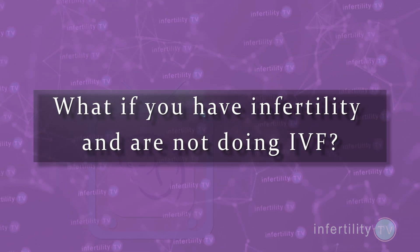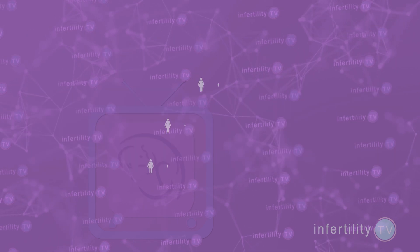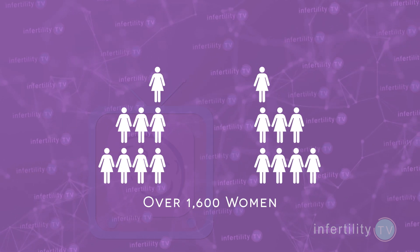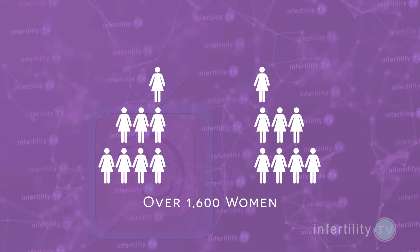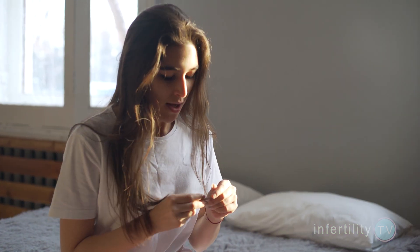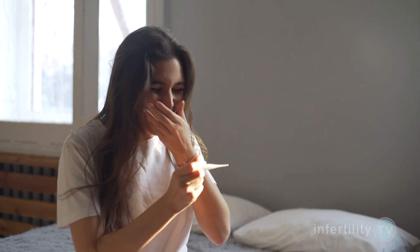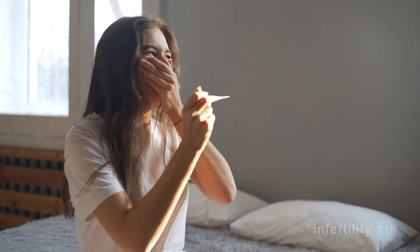What if you have infertility and you're not doing IVF? Another study collected data on over 1,600 infertile women and also divided them into two groups based on their TSH level. They found no difference in the odds of conceiving, miscarriage, or live birth when they compared the low normal and high normal groups.